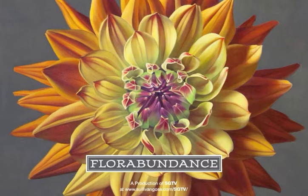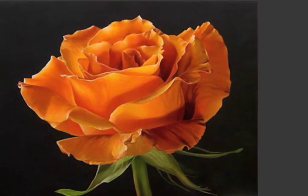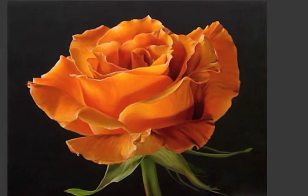This is Susan Bush for SGTV. For Abundance marks the arrival of spring at Sullivan Goss, an American gallery, and we are fortunate enough to have three talented artists to help usher in the season.